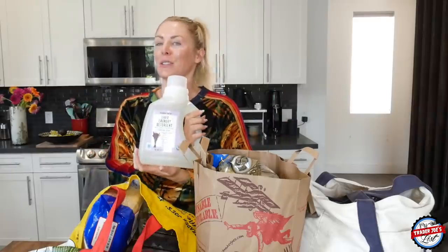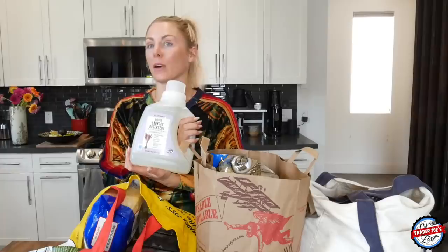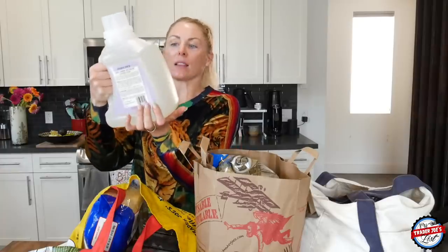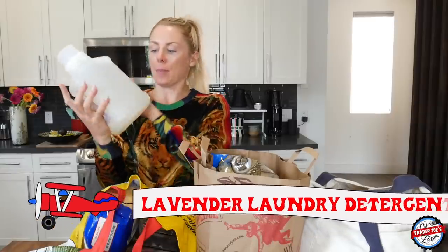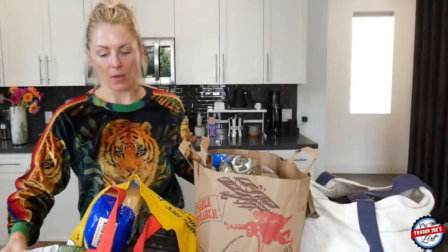The first item: liquid laundry detergent. Nothing like moving and not being able to wash your clothes for a week, so I'm very excited to start fresh. I like the lavender liquid laundry detergent when I buy my laundry detergent from Trader Joe's. This is the high efficiency one, so it doesn't take a lot and it gets your clothes very clean.